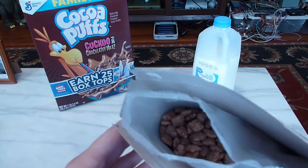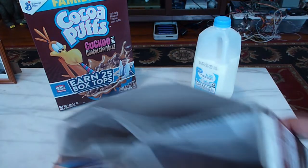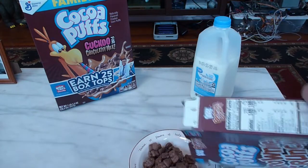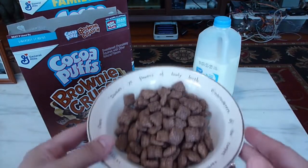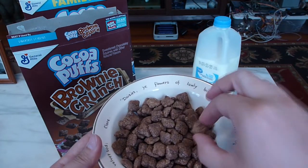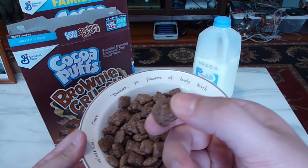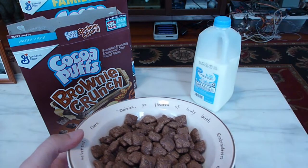They're just kind of like little rounded square pillows with rounded corners. So let's see what this is like. It's basically Cocoa Puffs that's kind of square with round corners, and if you look at the pieces very carefully, you can see maybe they have some darker chocolate chip type things in them. Let me try one and see what it's like.